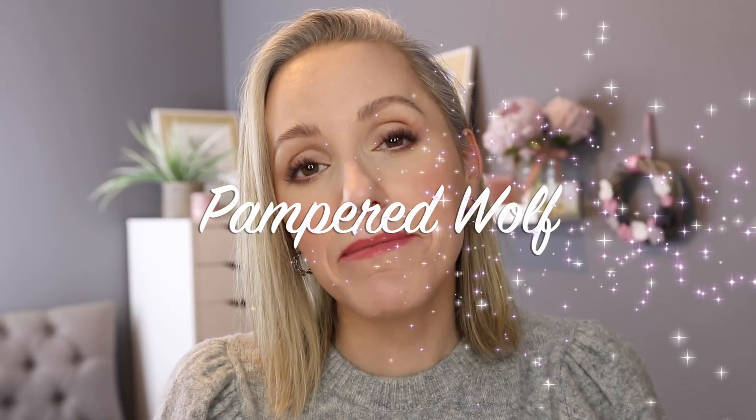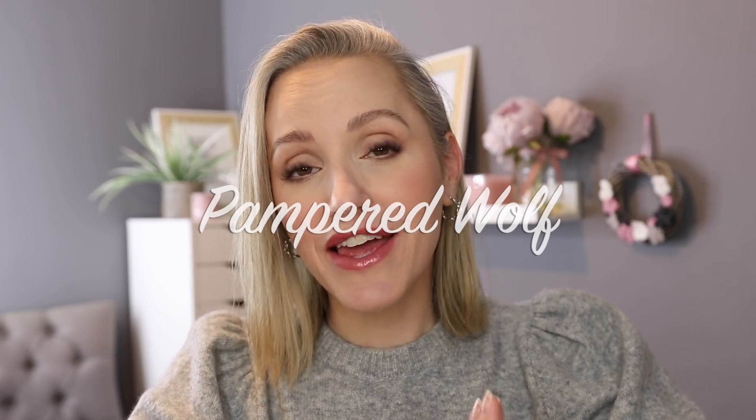Hi everybody, it's Gemma. Welcome back to Pampered Wolf and welcome to March Faves and Fails. We're going to go straight into the news, then any changes of opinion, and then go on to the fails and then the favourites. So let's crack on with it.